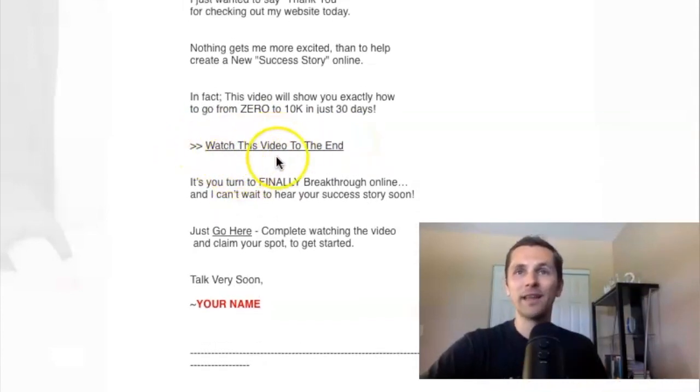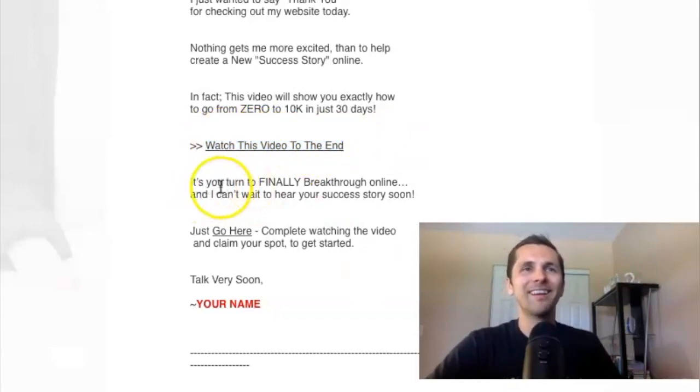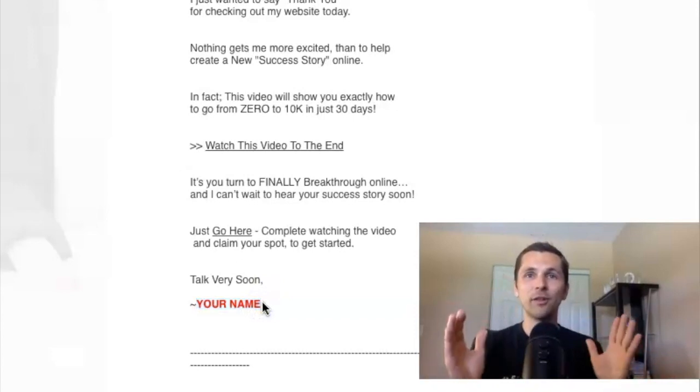You can modify this message to fit your offer. If it's not a video they're watching, maybe it's a report they're downloading — put that in the text here. Then: 'It's your turn to finally break through online and I can't wait to hear your success story soon. Just go here' — again, your affiliate link goes here. 'Complete watching the video and claim your spot to get started. Talk very soon.' Then your name. That's the first email — very simple.